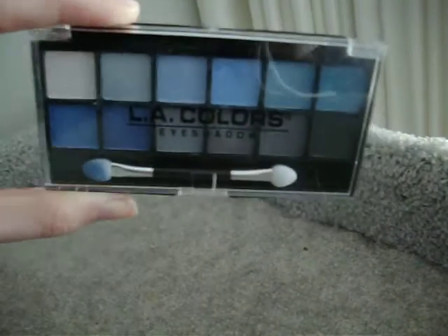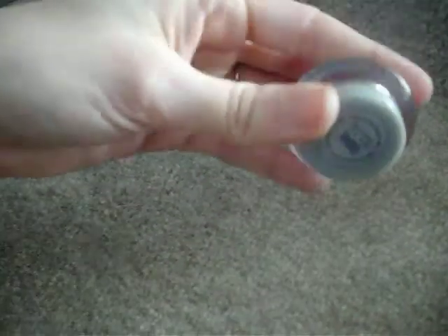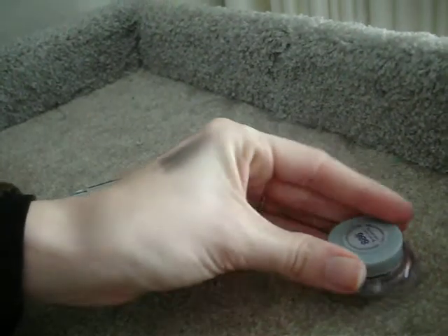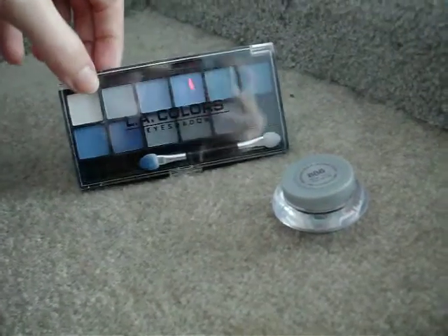That's pretty much my overall review of the Supernatural palette. It's only a dollar — if you're looking for blue, go check it out. And if you're looking for a cream liner, definitely check out the Wet n Wild for $3.99 because it's awesome. It lasts forever, it glides on. Alright guys, that's it. I'll see you guys later. If you have any comments or questions, please write them in the comment bar, and let me know if you want any specific tutorials or reviews. See y'all later, bye.